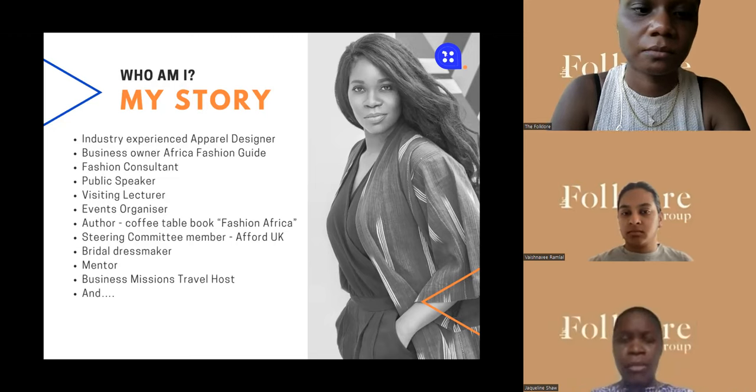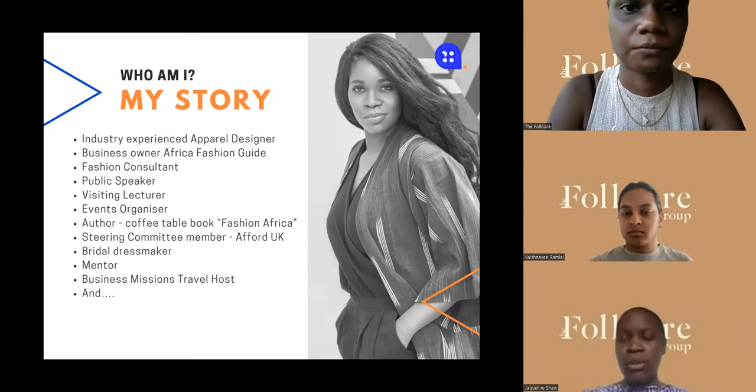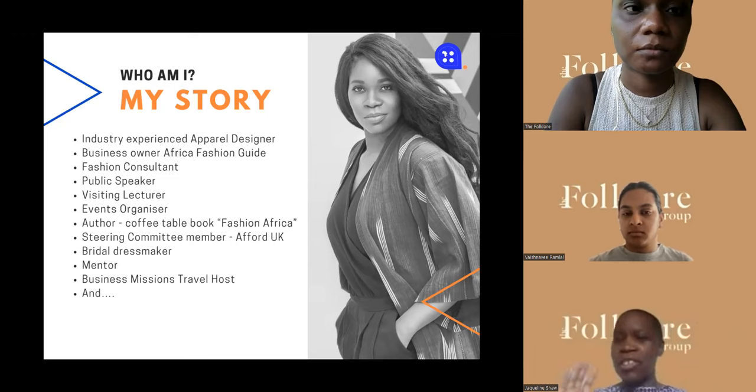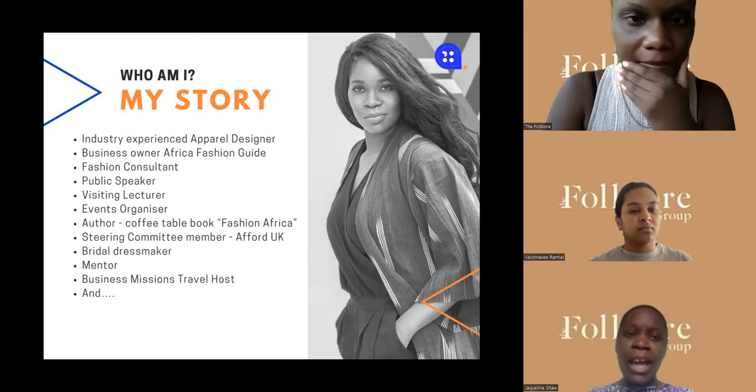My company — the actual umbrella company — is called Africa Fashion Guide, which I founded back in 2009-2010. I do fashion consulting, public speaking, visiting lecturing. I'm the author of the first coffee table book on the topic of African fashion, and that was 10 years ago. We're doing a 10-year anniversary version of the book coming out this year, which I'm really excited about.